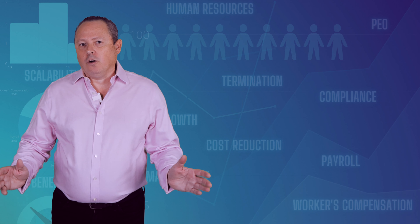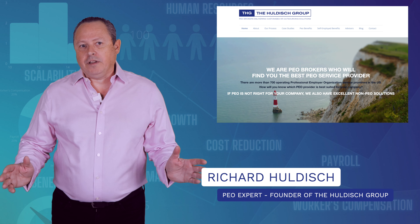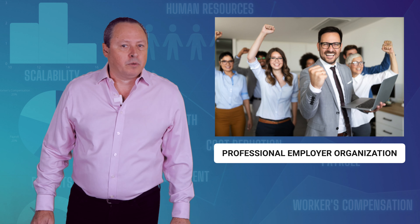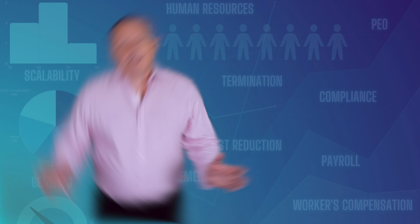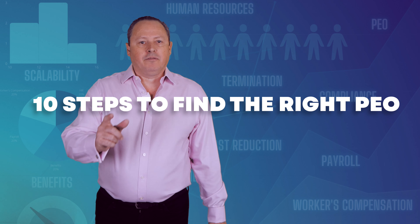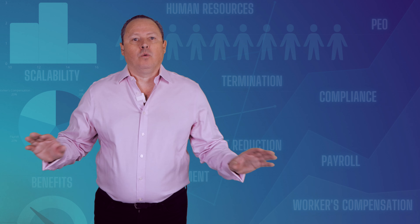Hi, I am Richard, the founder of The Holders Group, PEO Brokers. I help thousands of companies to improve the health and efficiency of their business by finding the right professional employer organization, or PEO, for their needs. Today, I will talk about 10 simple steps we use to find the right PEO for you. I will explain every step to help you understand how it all works.